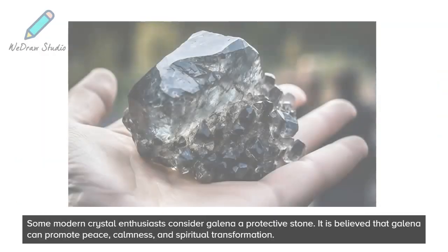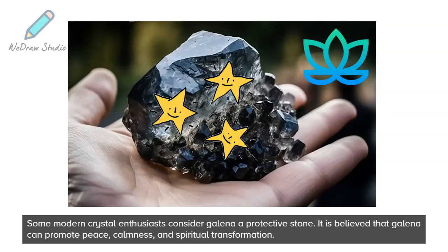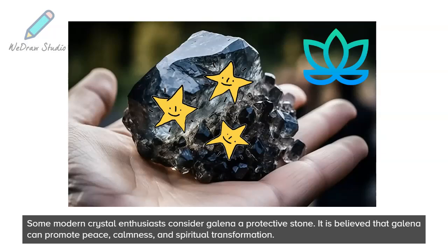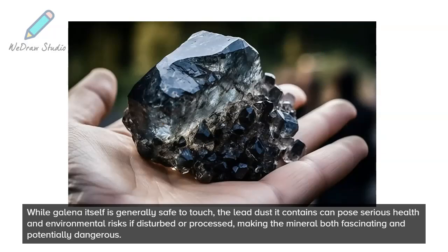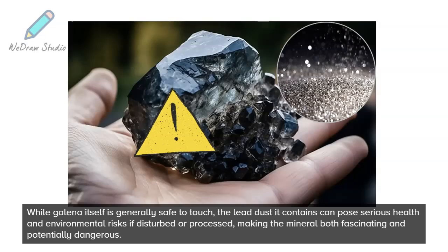Some modern crystal enthusiasts consider Galena a protective stone. It is believed that Galena can promote peace, calmness, and spiritual transformation. While Galena itself is generally safe to touch, the lead dust it contains can pose serious health and environmental risks if disturbed or processed, making the mineral both fascinating and potentially dangerous.